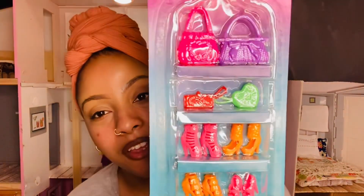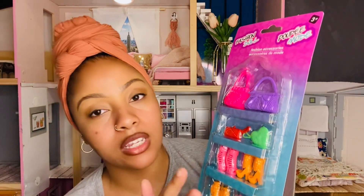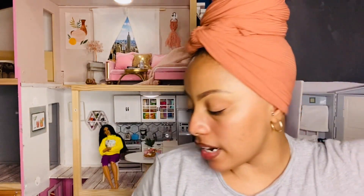From Dollar Tree, I got this multi-pack of accessories for $1.25 from the toy section. I love these shoes because they fit my curvy dolls — that's the size the majority of my dolls wear. Even if the colors repeat, I can paint them and they'll be a whole new pair. It also comes with little purses you can paint and add details to. I love getting these from Dollar Tree.